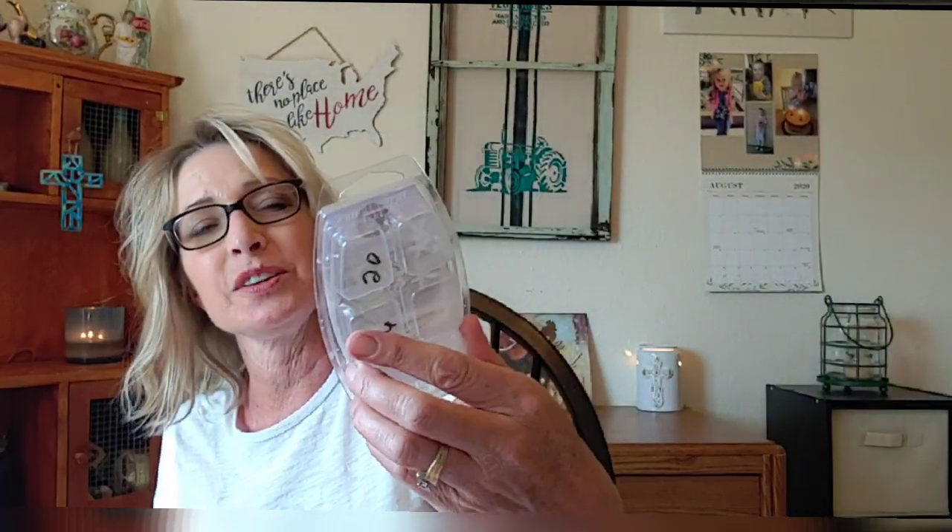Moving on to Better Homes and Gardens — this one is Jasmine and Ylang Ylang. I really enjoyed this one. I would definitely repurchase. Scent appeal is going to be an 8, strength and throw is also about an 8. This one lasted for about two or three days — very very nice.